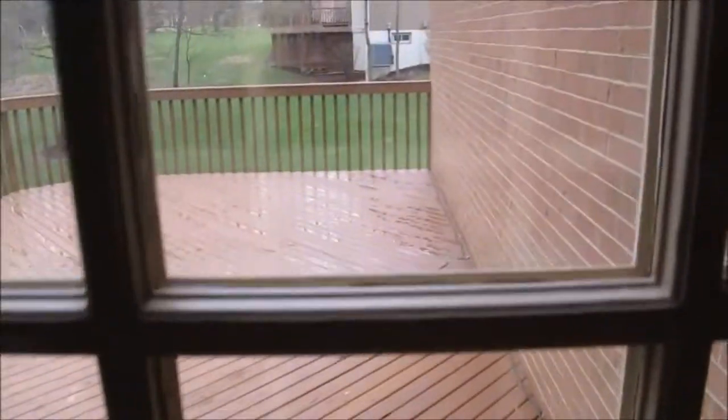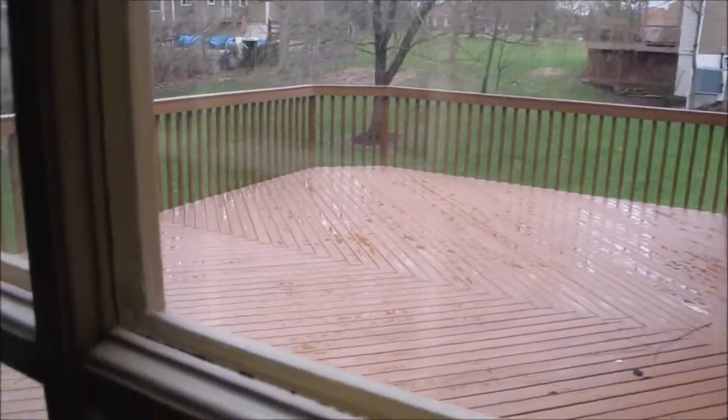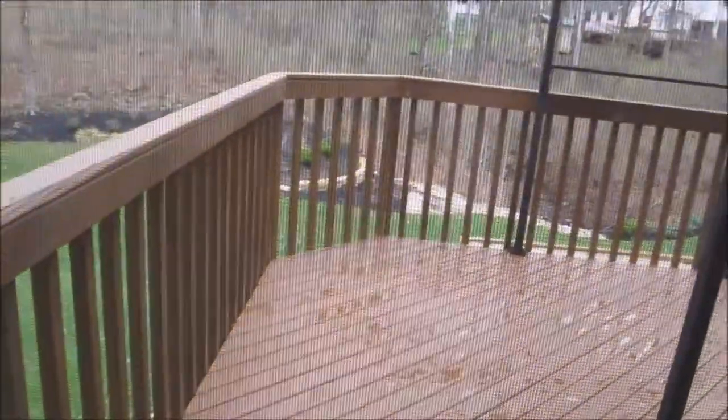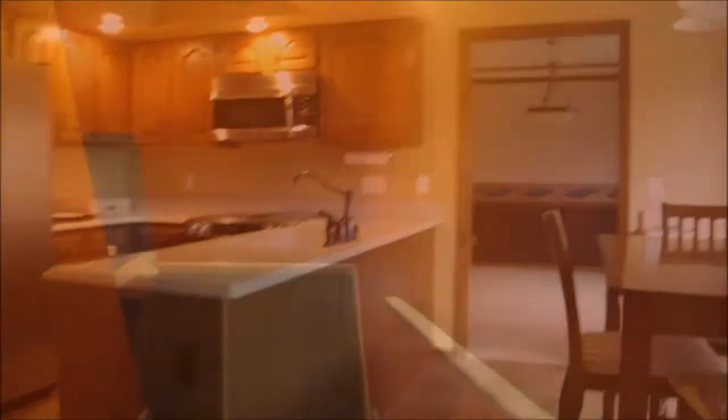Coming out of the family room, this is the deck out here. There's a little space right there, and I think they had their grill underneath this thing. Coming down the stairs — wonderful orange color.